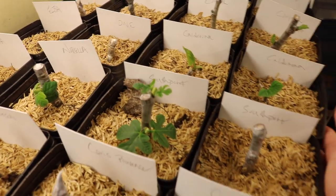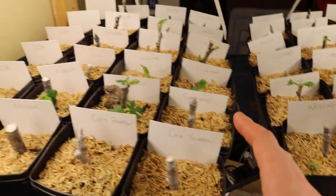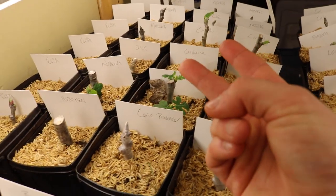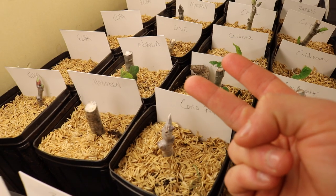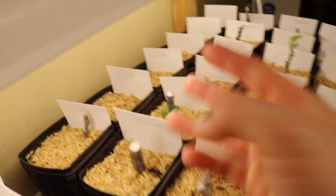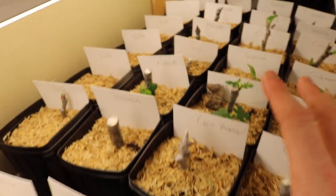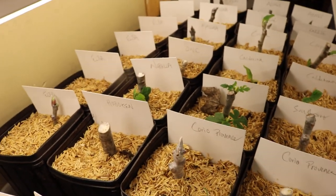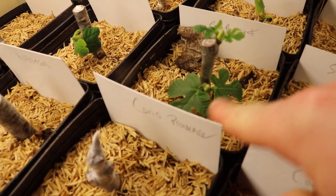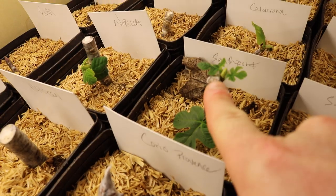What could happen is these leaves just sit there and do nothing — a sign that something is wrong. Either the cutting hasn't put out roots, the cutting is rotting, or your lights are not working out. So you need to evaluate one or all three of those things. This one right here looks like it's off to a great start — you can see it's continually growing.